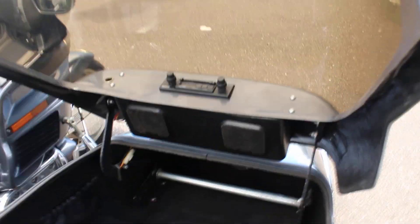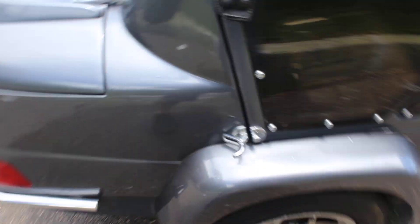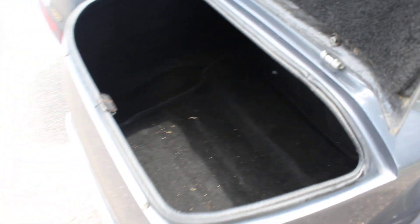As you can see, this one has a fabric roof with little windows that zip out. This sidecar also has a stereo and speakers in there. Room for two small people or one really big person. This sidecar has a nice wheel to go with it and a large storage trunk in the rear.